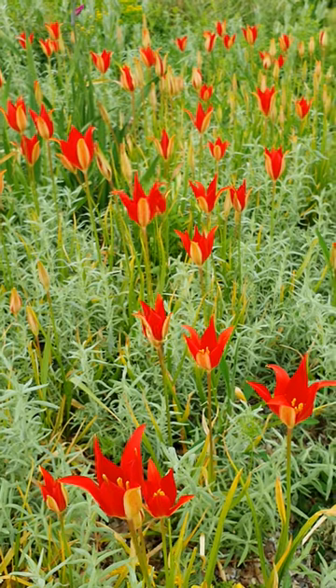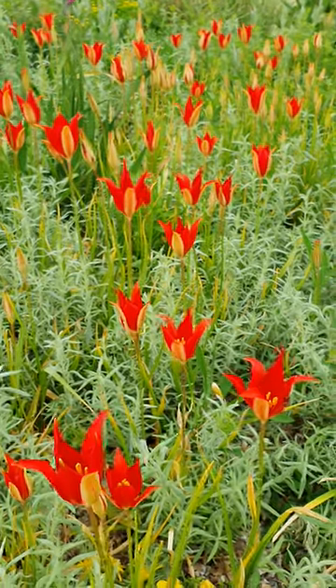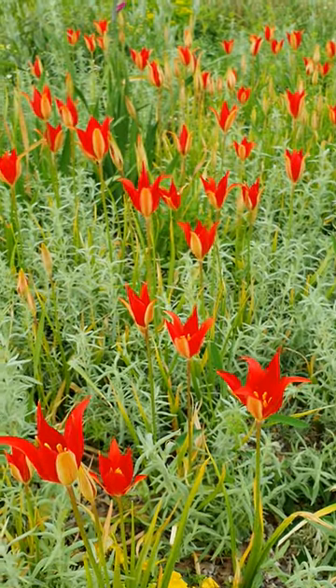If left to seed themselves, it will take about four to five years from seed before it actually starts to bloom. Isn't that just gorgeous?